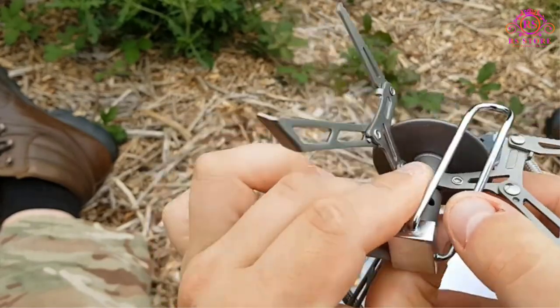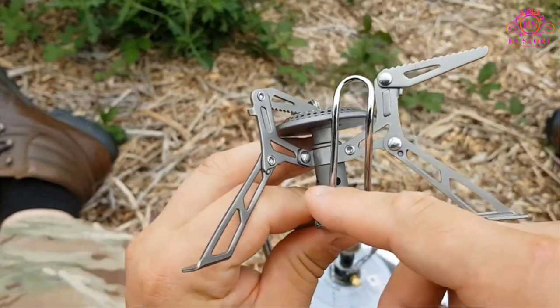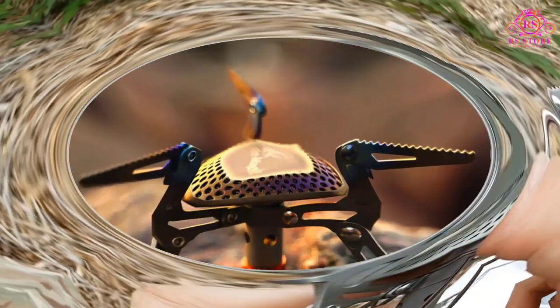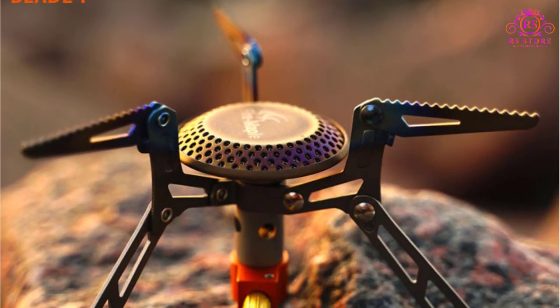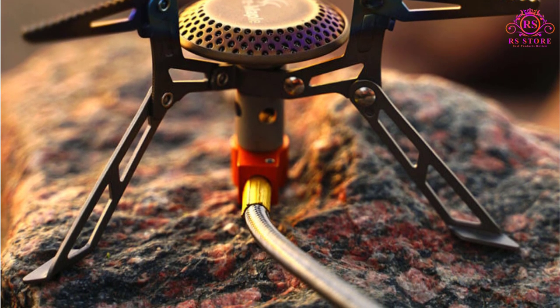If you're an outdoor enthusiast or an avid backpacker like me, having a reliable and efficient stove is crucial. I recently purchased the Fire Maple Titanium Stove, and it has exceeded my expectations in every aspect.